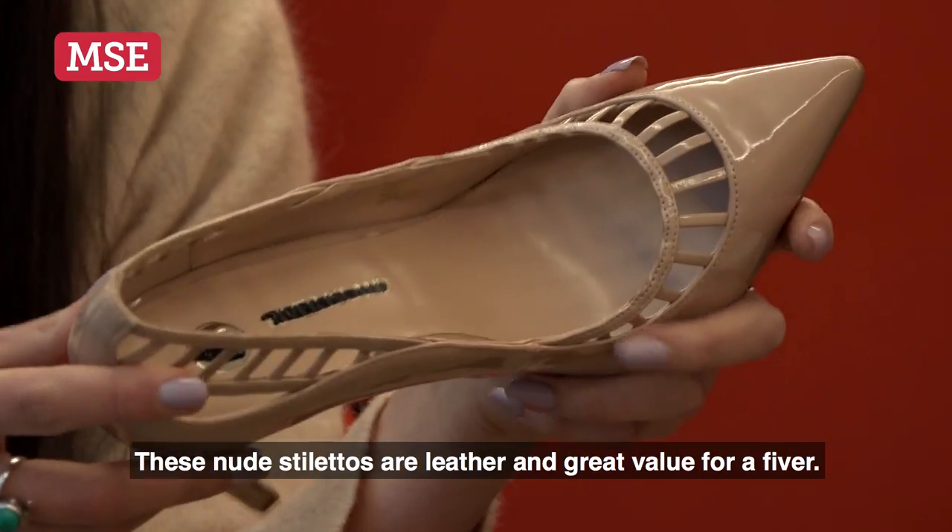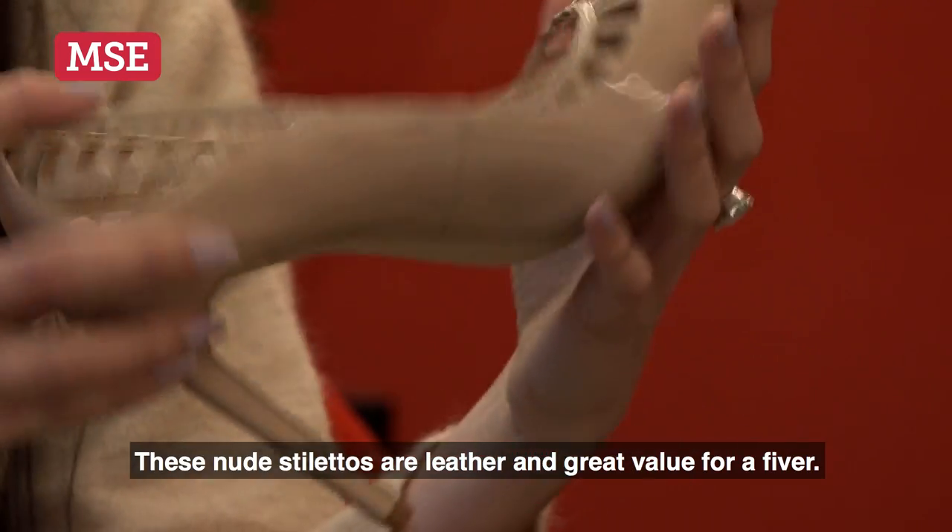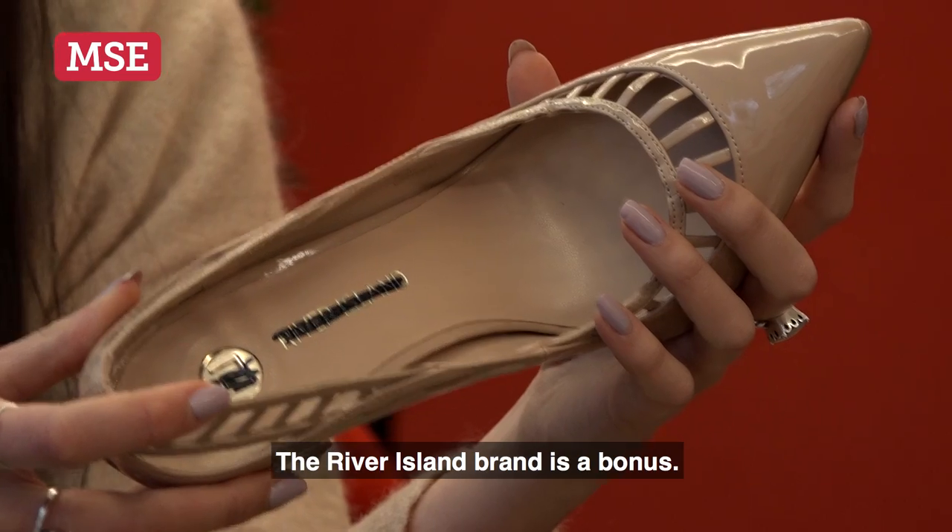It's a bit of potluck really. These new stilettos are leather and great value for a fiver. The River Island brand is a bonus.